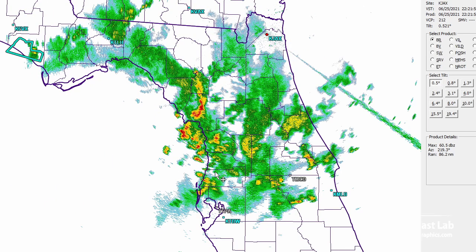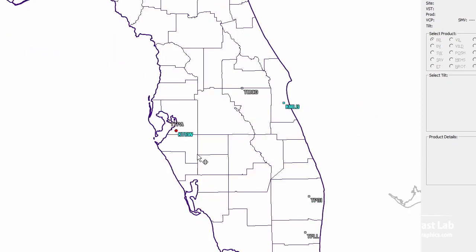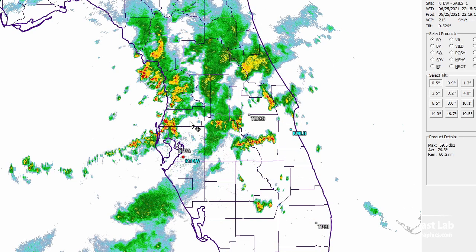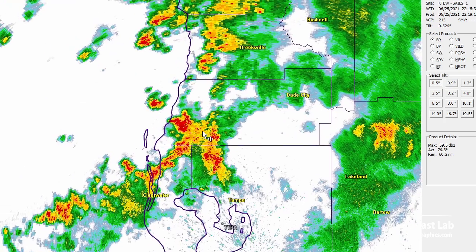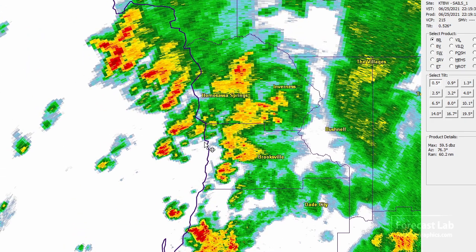Moving down to Florida — they've got storms going through the area between Jacksonville and Tampa. There's a look at the Tampa radar, with a little bit of stronger activity down in that region. No real severe potential; however, some strong reflectivities indicating some torrential rain and could get some wind gusts out of any of those.